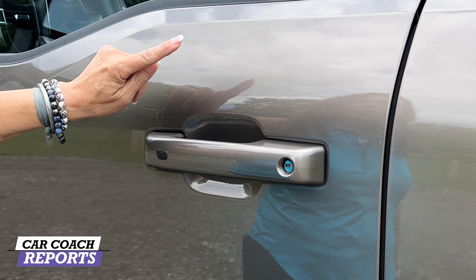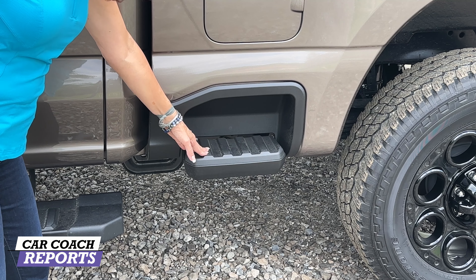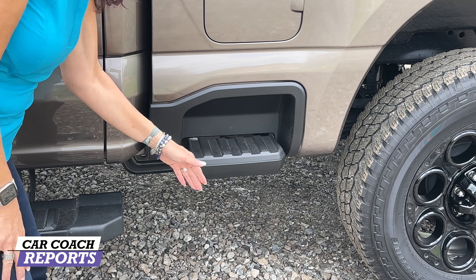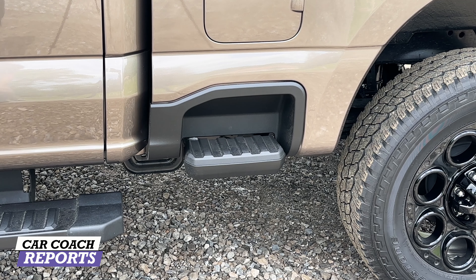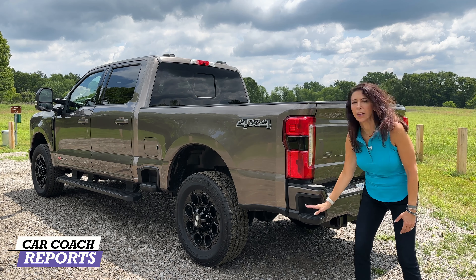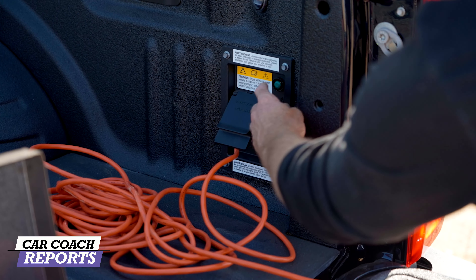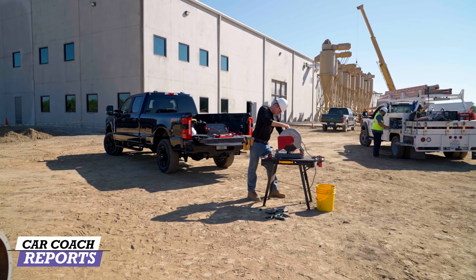Trim levels include XL, XLT, Lariat, Platinum, King Ranch, and Limited, plus sub-packages like the FX lineup and black appearance package — lots of ways to personalize for your work, camping, or daily driving. This model is the F-350, a one-ton; the 250 is three-quarter ton, then the 450 and so on. If the 6.7-liter badge is in red, that means you've got the new high-output motor with 25 more horsepower — 500 horsepower and 1,200 pound-feet of torque — backed by a standard 10-speed automatic transmission.